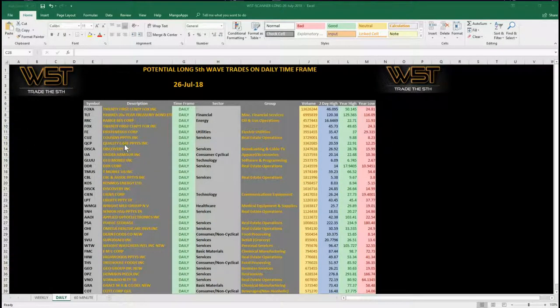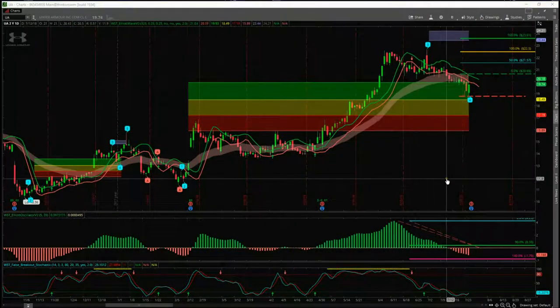The spreadsheet today shows the daily time frame with all the potential longs for fifth wave moves. You can also see the weekly and 60-minute at the bottom. I'm going to concentrate on the daily today — Under Armor is the one I'm looking at. It had a really big bounce yesterday and is setting up for quite a good fifth wave long.